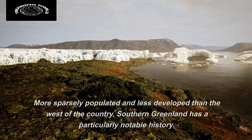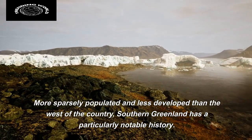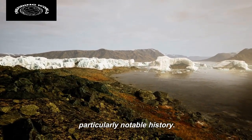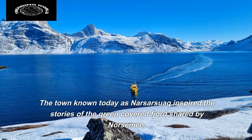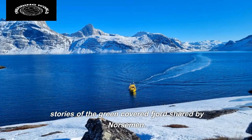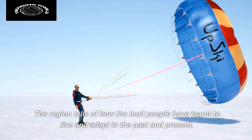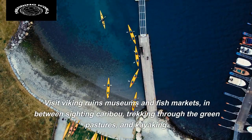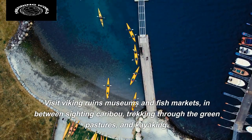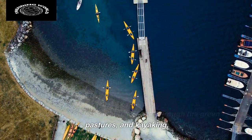Southern Greenland. More sparsely populated and less developed than the west of the country, southern Greenland has a particularly notable history. The town known today as Narzaswak inspired the stories of the green-covered fjord shared by Norsemen. The region tells of how the Inuit people have learned to live and adapt in the past and present. Visit Viking ruins, museums, and fish markets, in between sighting caribou, trekking through the green pastures, and kayaking.